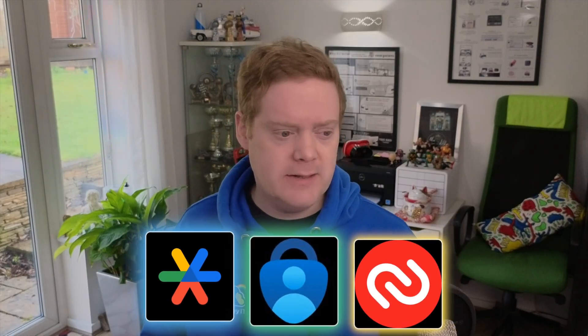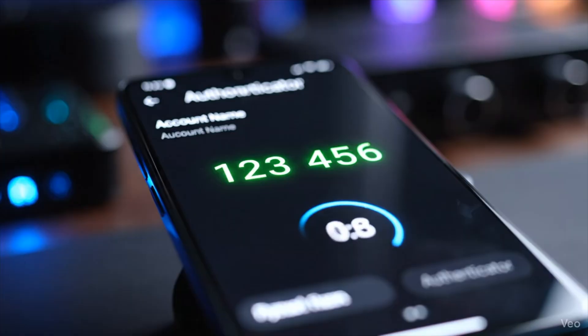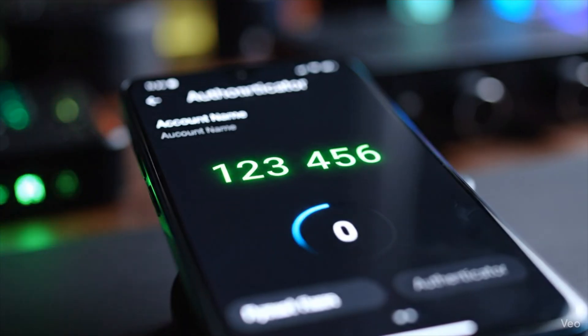Authenticator apps are dedicated apps you install on your smartphone. You've probably seen the big ones like Google Authenticator, Microsoft Authenticator, and Authy. The way these work is actually pretty cool. When you set them up, you scan a QR code. That QR code contains a secret key shared between the website and your phone. Once it's linked, your phone generates a new six-digit number every 30 seconds based on the current time and that secret key. Because the server knows the key and the time, it knows what code your phone is showing without them ever needing to communicate over the internet.